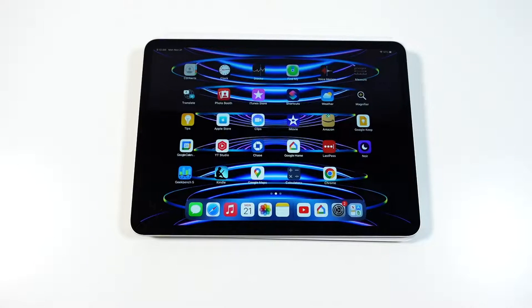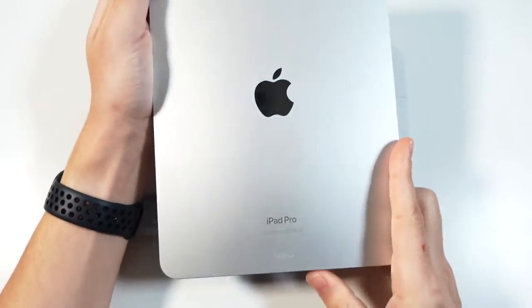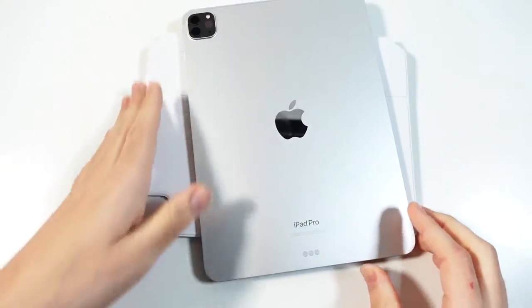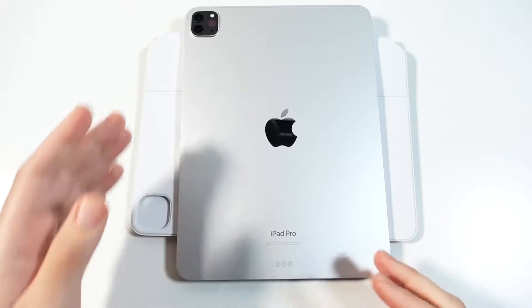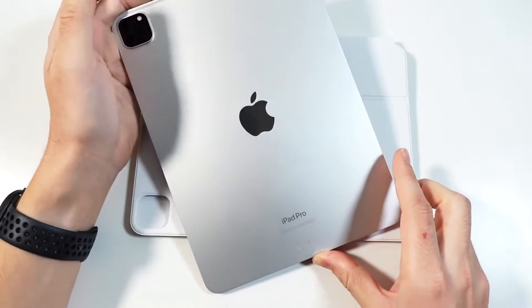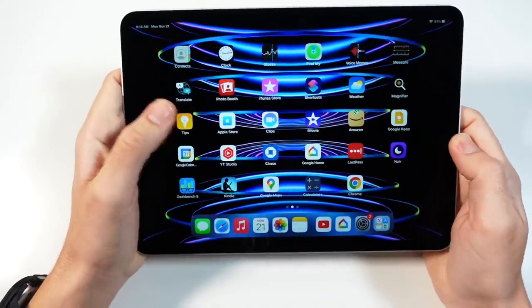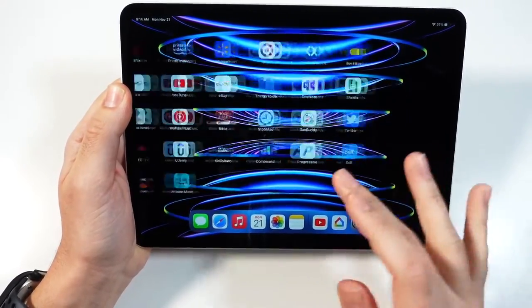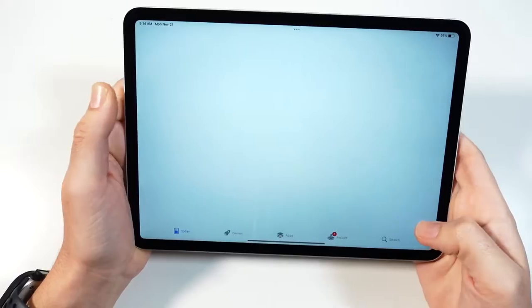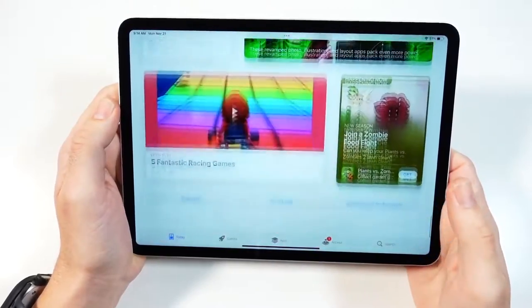So I finally got the iPad Pro M2 and here's what I really think. First of all, let's get Captain Obvious out of the way. The iPad Pro M2 series is not much different from the last couple of iPad Pros. It's basically the same overall design. So if you're looking for something that's totally groundbreakingly different besides adding Pro to the back of that logo, you're not going to find much.